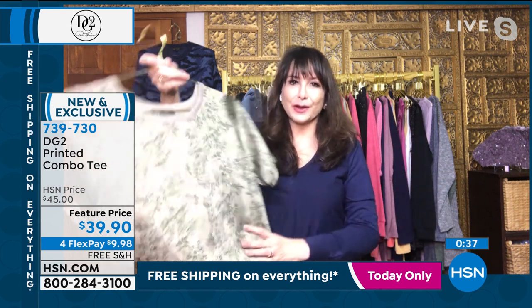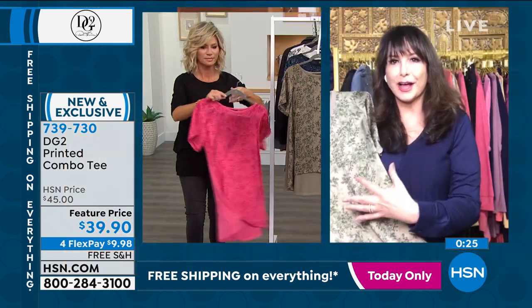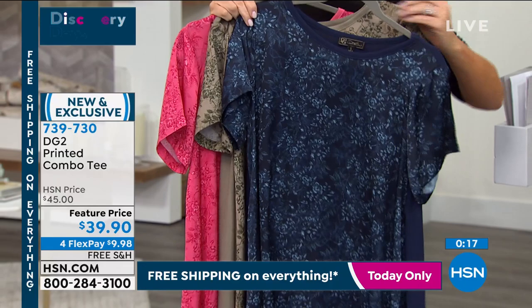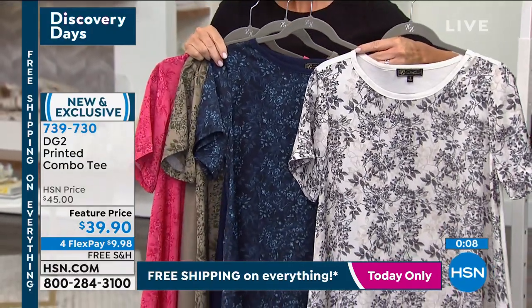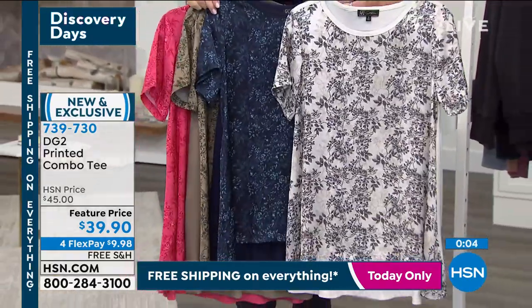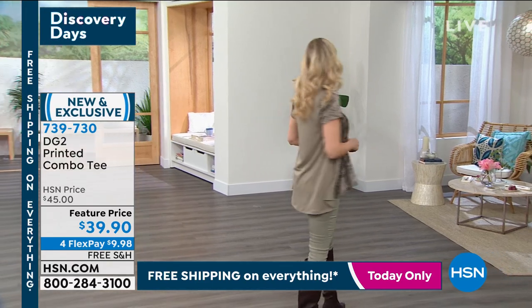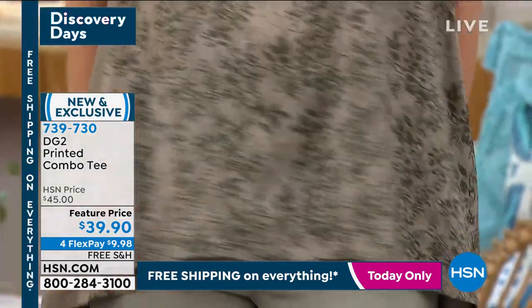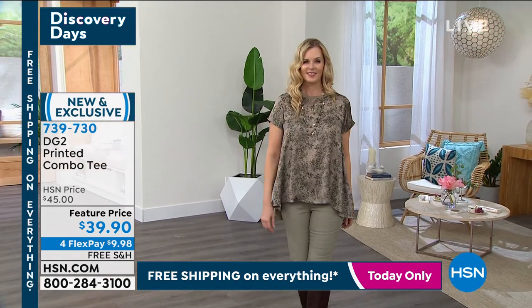DG2 is changing the way we live and wear our clothes. What I love about this top is that it works with a jacket for a layered look, but also on its own. It's a lovely pattern that's not too busy — very romantic. And notice how it goes vertically, so the pattern is very slenderizing because of the vertical flow. If you'd like to pick it up, go ahead and place your order. Everything here on Discover HSN Day is on free shipping and handling and four interest-free credit card payments.